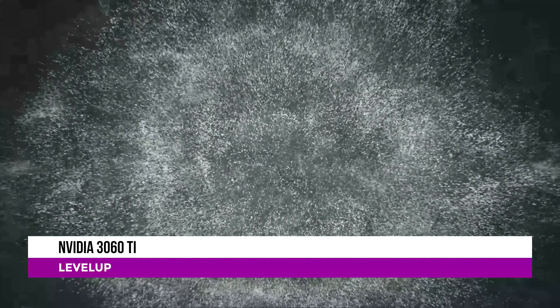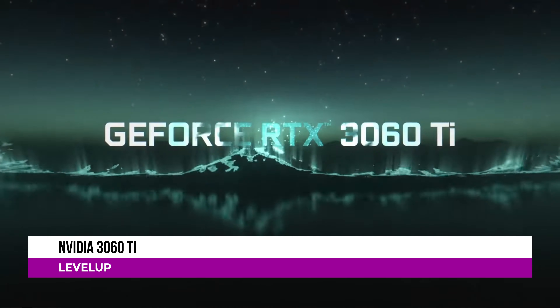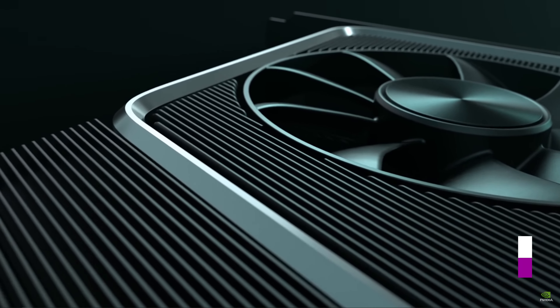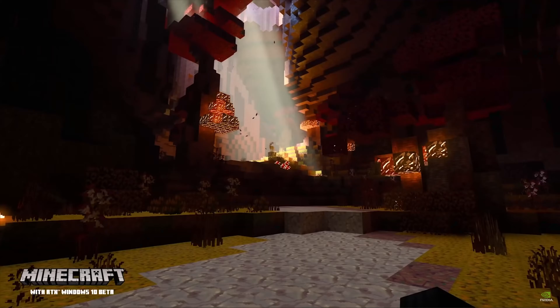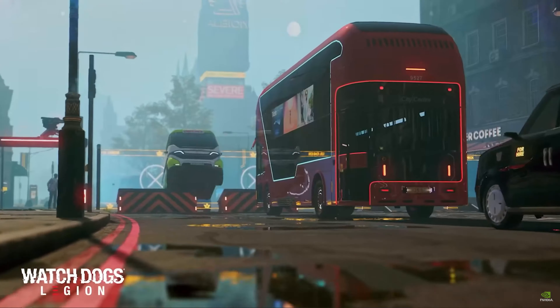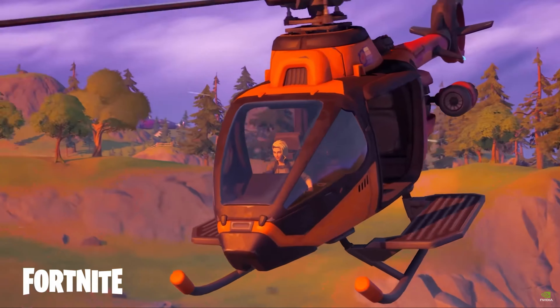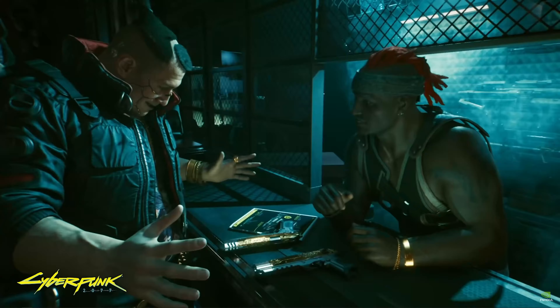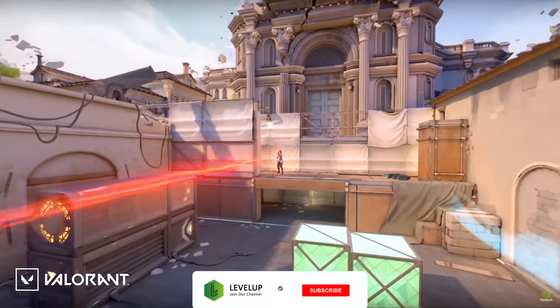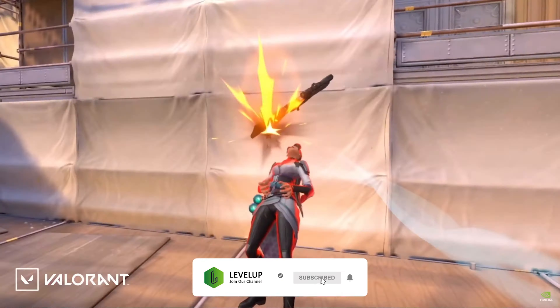With the release of all the new games consoles recently, it's great to see an affordable PC graphics solution with some real power. Following the earlier release of the more expensive 30 series this year, Nvidia has now launched the RTX 3060 Ti. At a $400 price tag, the card supports all the latest graphics technologies such as ray tracing, DLSS 2, and RTX IO.